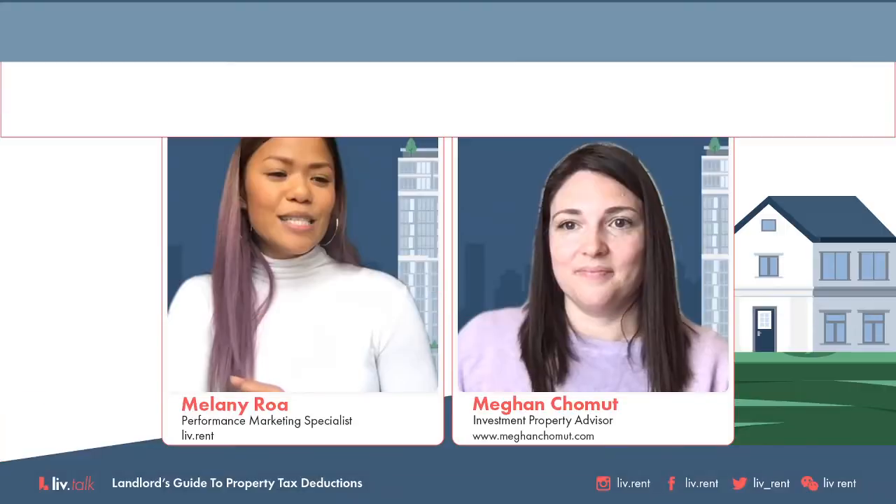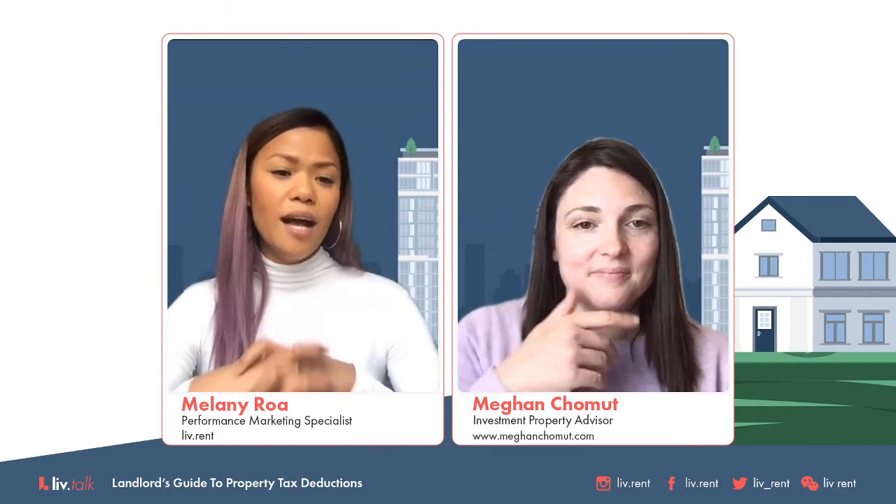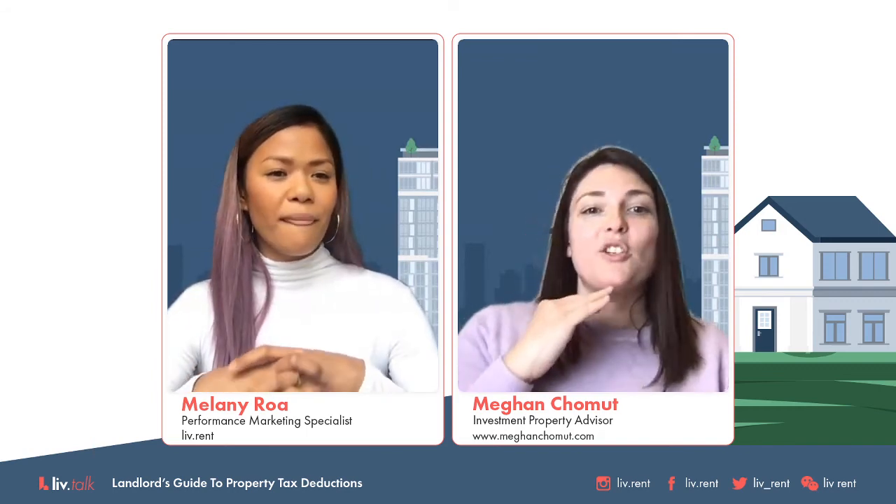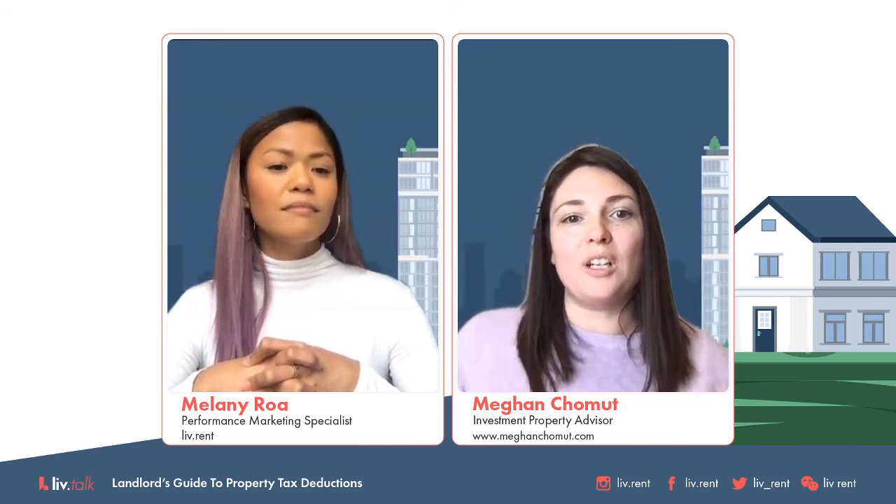We have a question here from Colin: how do you claim updates to a strata building such as elevator upgrades? Elevator upgrades would fall into the big job category, so that wouldn't be claiming an expense — it would be a capital cost. It doesn't get claimed against your income; it gets added to the value of the property.